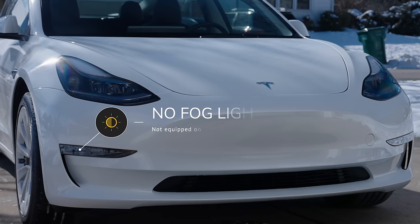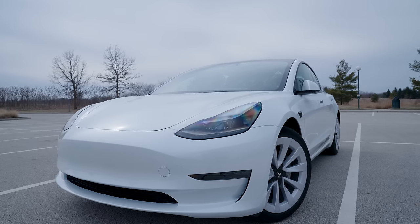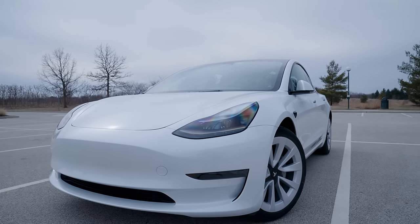It should also be noted that the base standard range Model 3 does not come with fog lights. I personally don't mind at all, but that's one of the small omissions associated with going with the cheapest configuration.